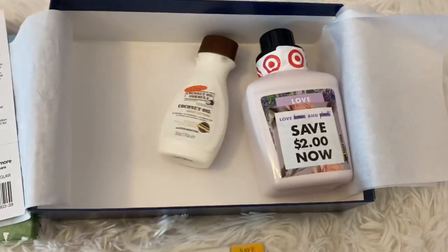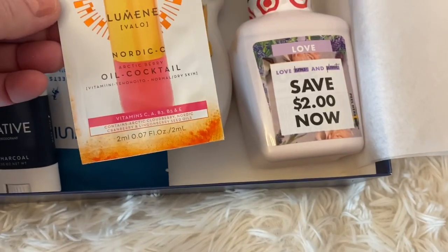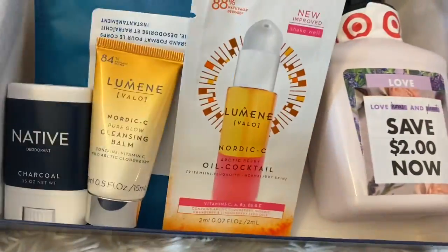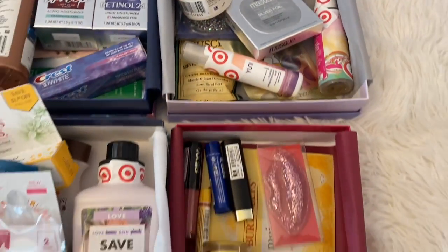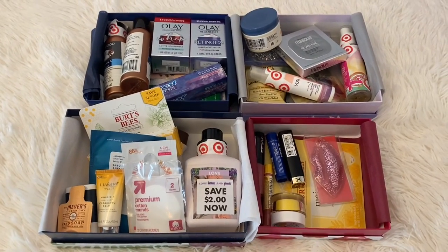So again, $7 — we've got the laundry detergent, the Palmer's coconut oil, the toothpaste, the travel wipe, the deodorant, the cleansing balm, Mrs. Meyer's Hand Soap, and the cotton rounds. One last look at everything — $7 with free shipping. If you have a Target Red Card you can save 5% off that total, and if you go through Rakuten you can get cash back.